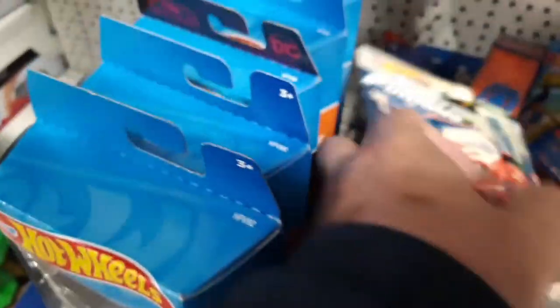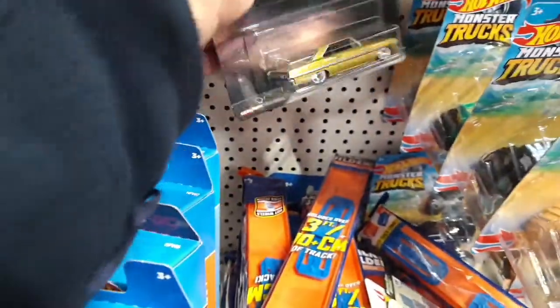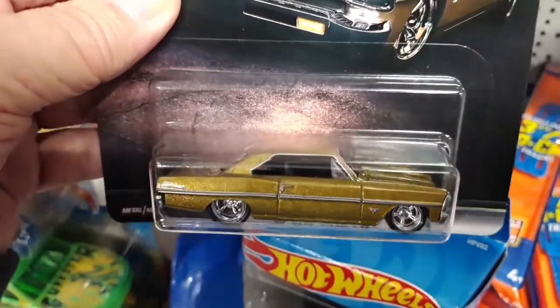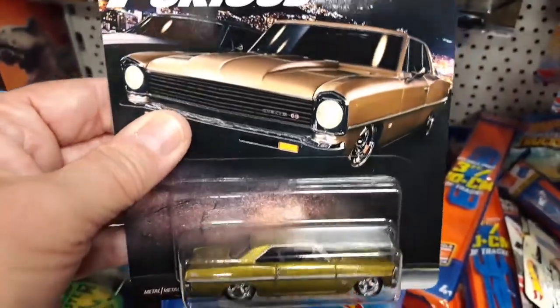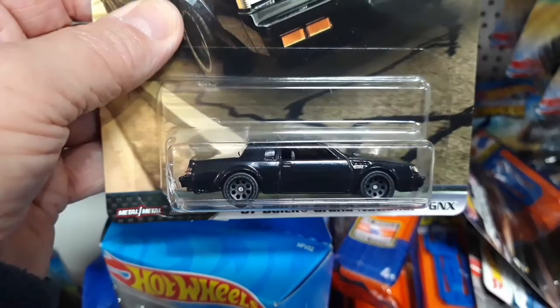This is a cool one — the more you buy, the more you save. So we have that one, that's the Nova. Very nice. You can pick up a whole set here. GNX — that's very nice.